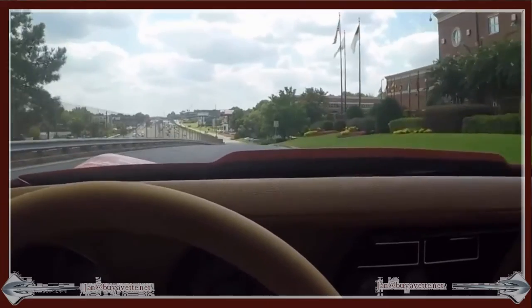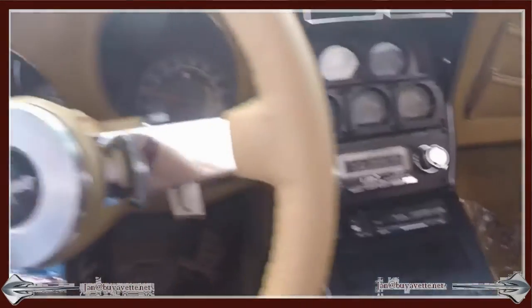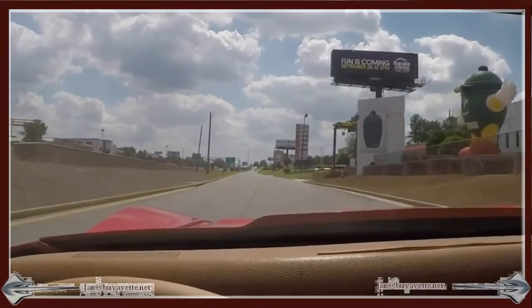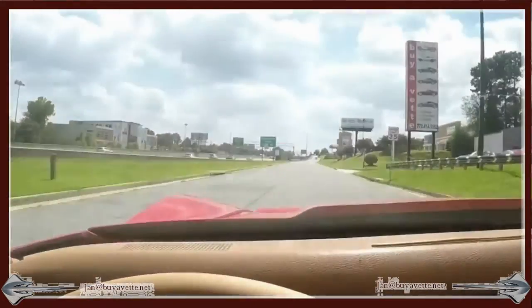This car has power steering, and it's also equipped with air conditioning. Very nice ride. Solid steering. Very, very nice.